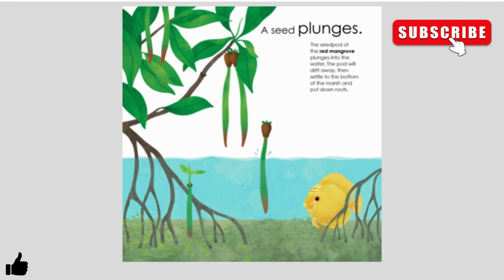A seed plunges. The seed pod of the red mangrove plunges into the water. The pod will drift away, then settle to the bottom of the marsh and put down roots.